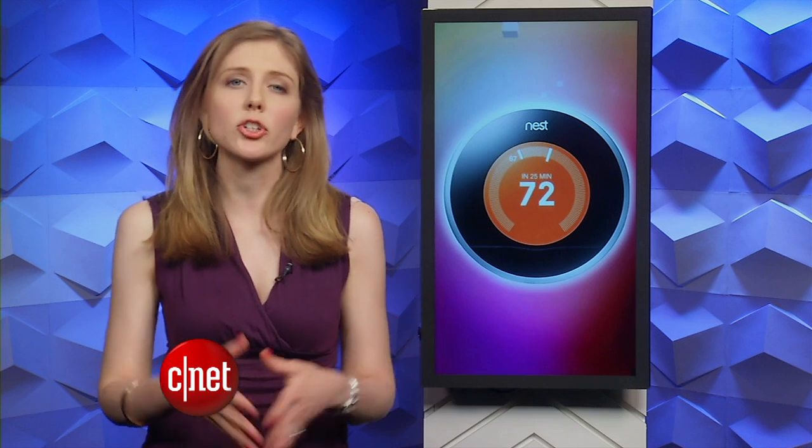Now if all this connectivity and shared data has you on red alert, Nest says it's aware of possible security concerns. It programmed in some safeguards and it will not share emails, names or home addresses with other companies.